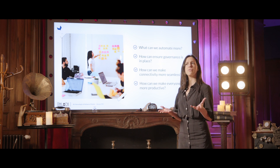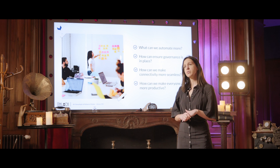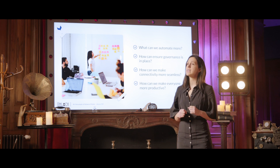How can we further ensure that governance is put into place? You wouldn't want to deliver bad product experiences with incomplete, inconsistent or even incorrect product data. Also, how can we make connectivity to other platforms and tools more seamless? And how can we make everyone involved in the process of data enrichment more productive?